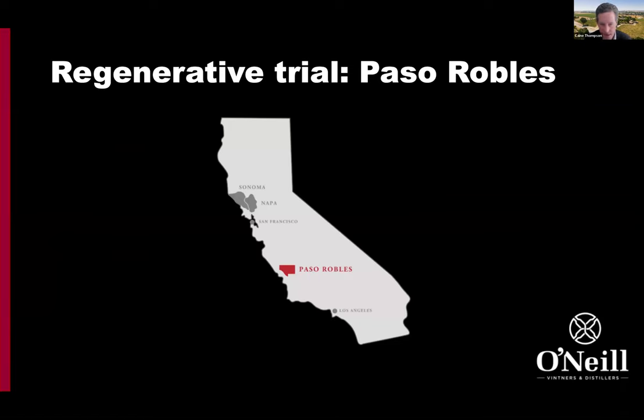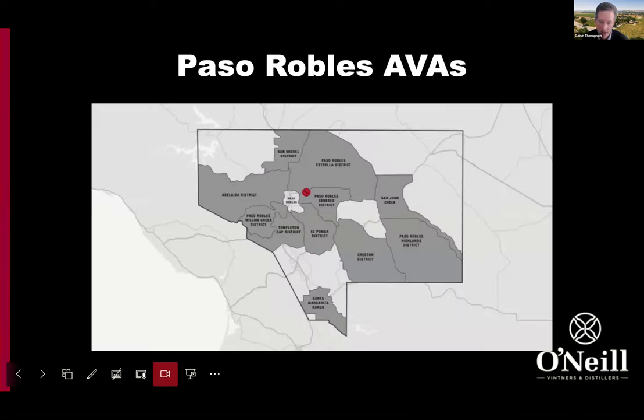For those not familiar with Paso Robles, it's right in between San Francisco and Los Angeles, about a four-hour drive each way. We are located right in the middle of Paso Robles. Paso Robles is made up of 11 key AVAs — viticultural districts classified based on soil type and proximity to the ocean — and we're right here in what we call the heart of Paso.